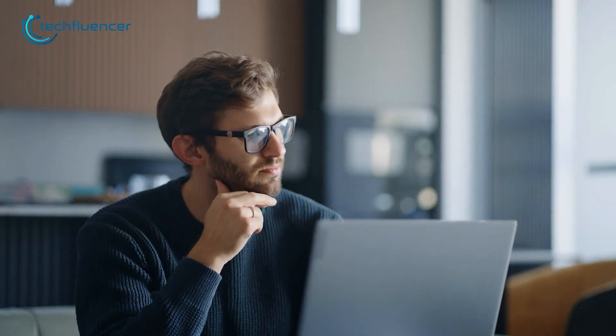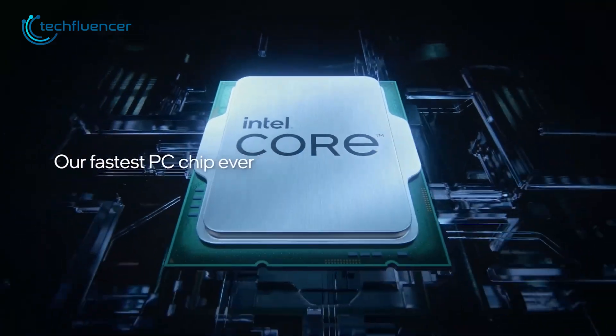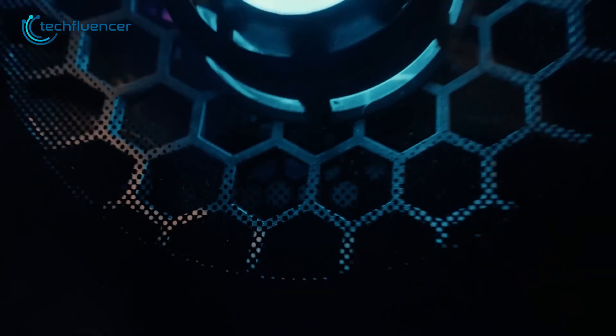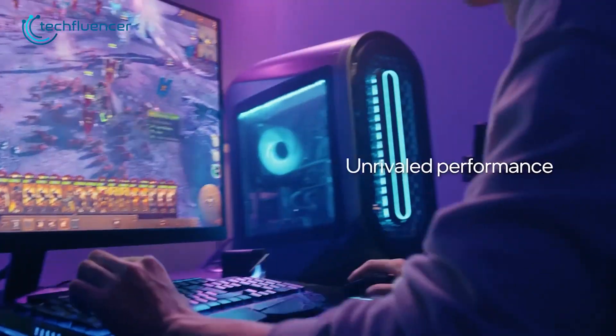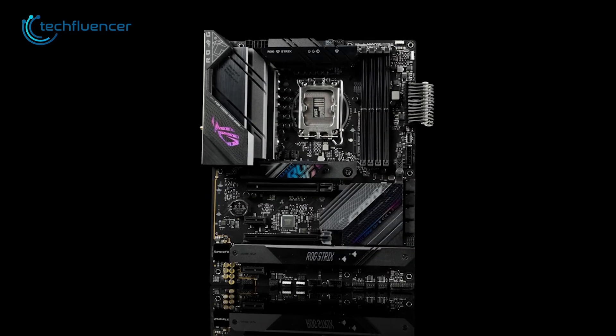If you are looking forward to building a PC using a 13th gen Intel processor, then you better put the right motherboard to fit it, because these are really powerful chips that come with certain requirements that need to be met. In that case, if you are confused between Z790 and B760 motherboards, then keep on watching.